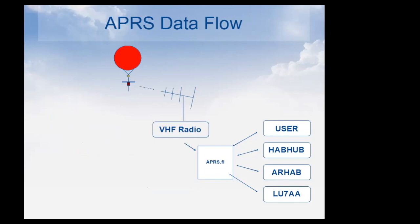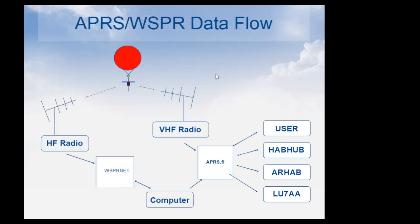Deciding which transmitter to fly has historically been a question, but some do both. The one I'm flying now does both APRS and WSPR simultaneously, which gives the best of both worlds — APRS goes directly to APRS.fi via VHF, while the HF signal is post-processed and then pushed up there.